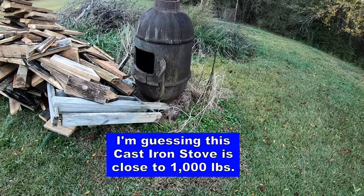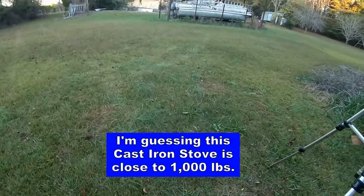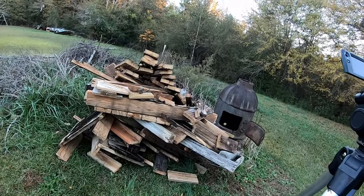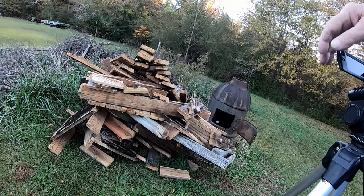It's pretty well sunk into the ground, though. Anyway, it's just an idea I'm toying with — I'll make me a little grate to go in that stove.